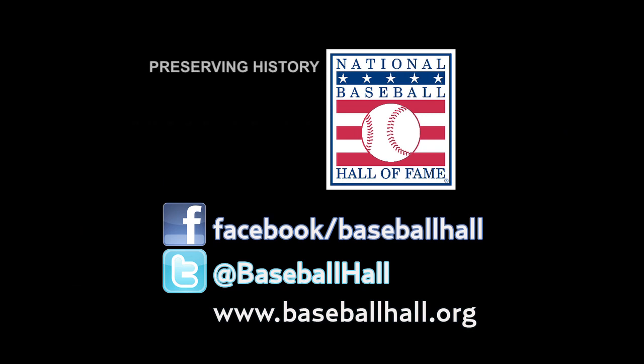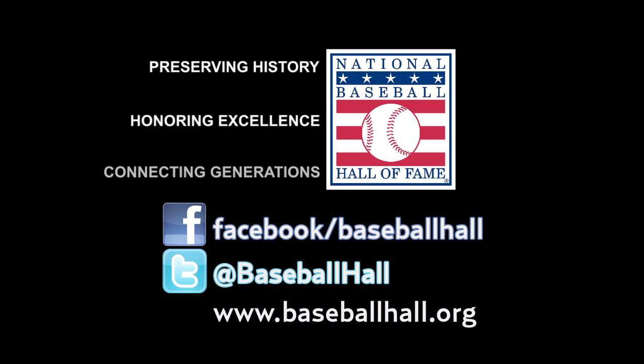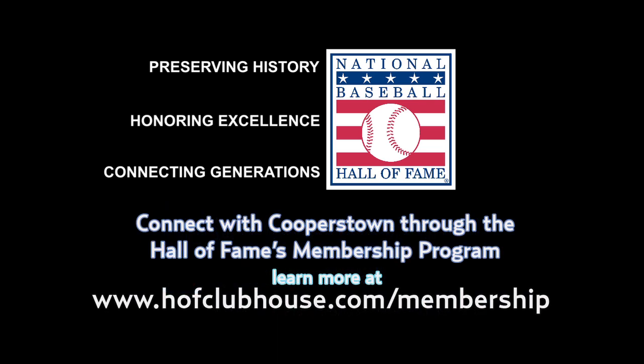In a matter of hours, they're going to be in our Today's Game exhibit. Come out and see us here in Cooperstown, or check us out on the web at baseballhall.org. We'll see you next time.